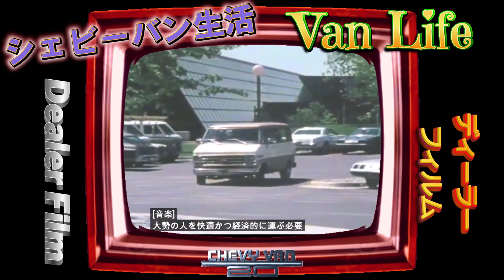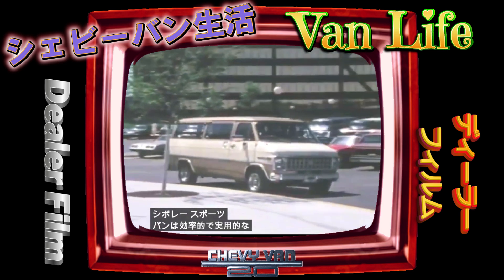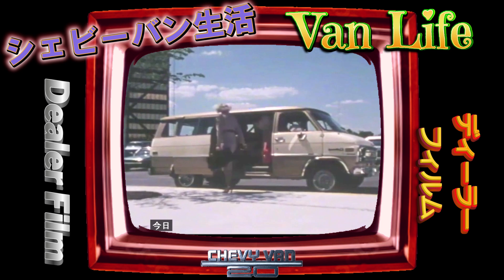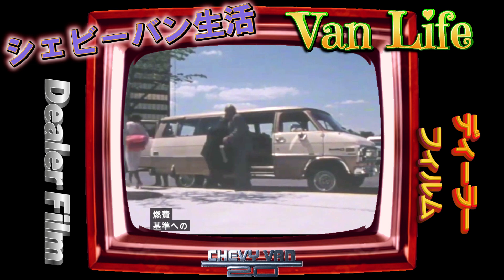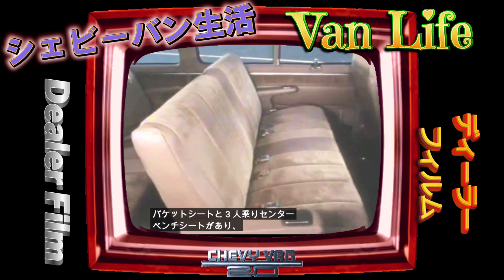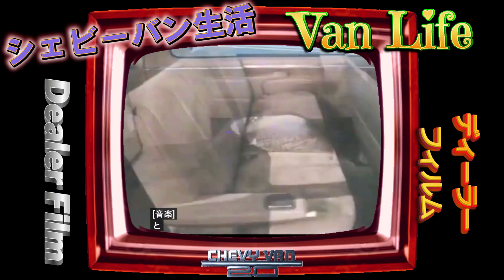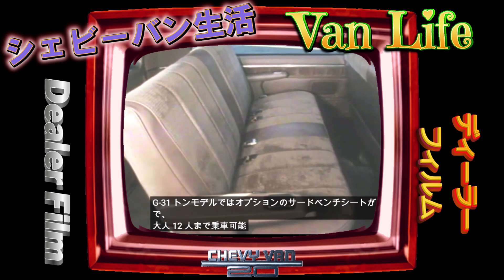When you need to carry lots of people comfortably and economically, Chevy Sport Van is an efficient, practical way to go. It's ideal for large families and for commuter van pooling, where more can ride for less — an important consideration with today's concern for fuel efficiency. Standard are comfortable high-back front bucket seats and a three-passenger center bench seat. Add an available second bench seat and Sport Van can seat eight adults. Add an optional third bench seat, available on the G3 one-ton model, and up to 12 adults can ride in comfort.